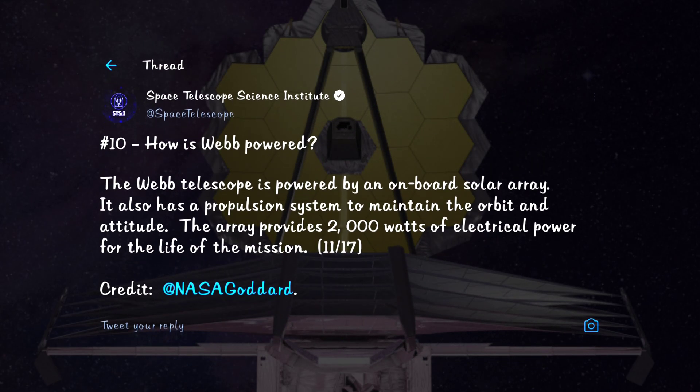How is Webb powered? Webb has a solar array that will provide 2,000 watts of electrical power for the life of the mission. Even though Webb stays behind the Earth, it orbits in such a way that it is always exposed to the Sun's radiation, thus assuring a consistent power supply.